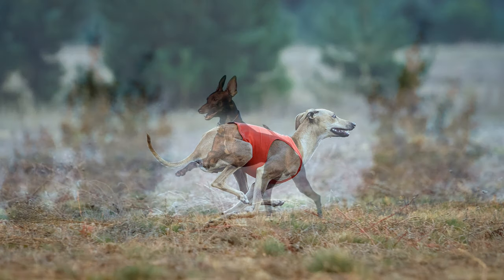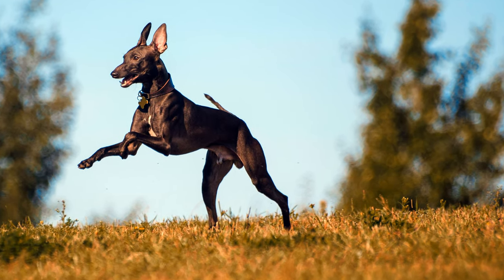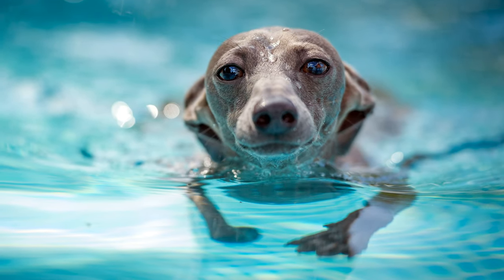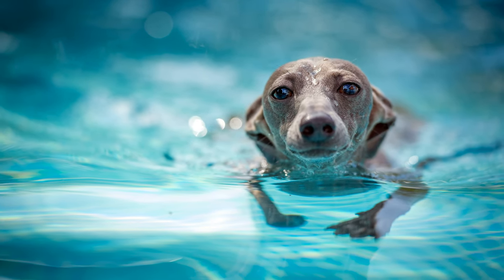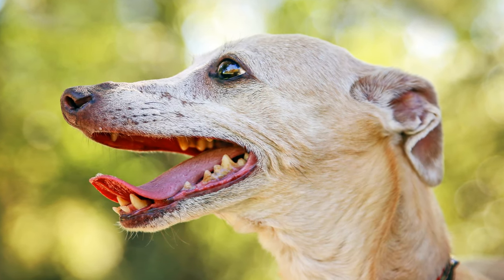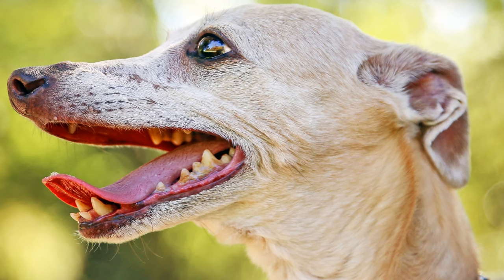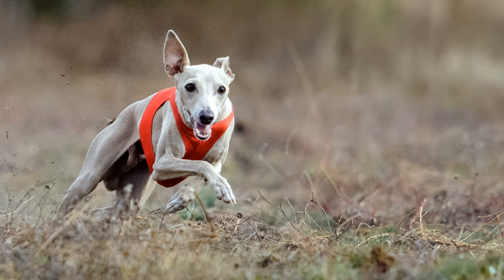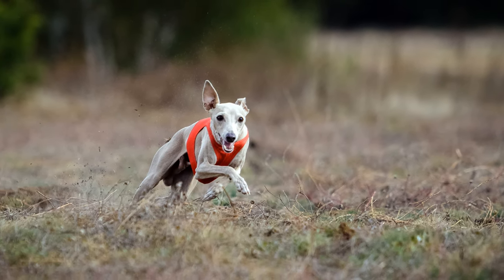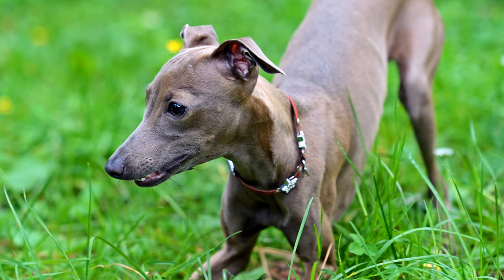Unfortunately, the dogs are very sensitive to the cold, and susceptible to some diseases such as epilepsy, undescended testicles, or patellar luxation, which causes the kneecaps to move out of place. Their teeth are particularly weak, so intensive daily dental care is essential. Occasionally, Italian Greyhounds can suffer from myoglobinuria, which is caused by physical overexertion, where the muscles over-acidify, resulting in cramps. One symptom of this is dark brownish urine.